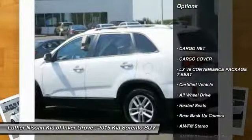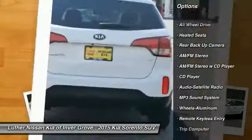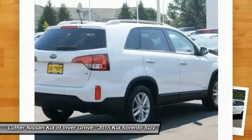Heated seats, third row seat, anti-lock braking system, all-wheel drive, backup camera, traction control, air conditioning, power steering, cruise control.